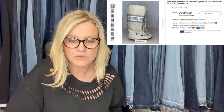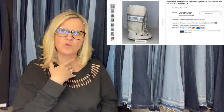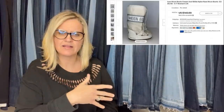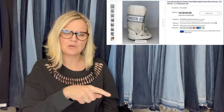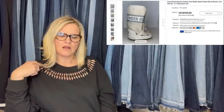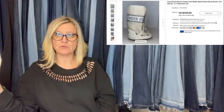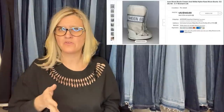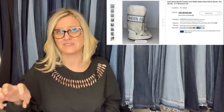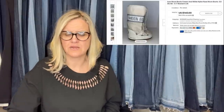Got these boots at an estate sale for $6 and took a best offer of $130. They are Icon Moon Boots, cream and white, nylon, rare. Somebody had mentioned that 'moon boots' might be a trademark violation or a VERO issue. Maybe this is the actual Moon Boots brand and someone is using the term incorrectly elsewhere. Be careful with the word 'moon boots' and do your research — but these actually say 'Moon Boots' on them, so that shouldn't be a problem.